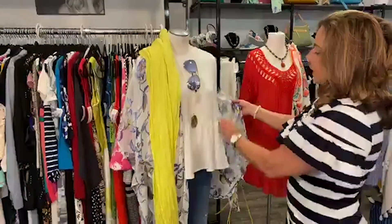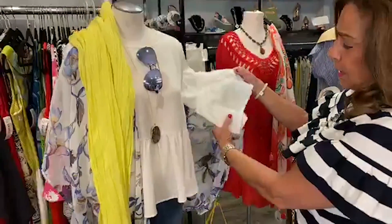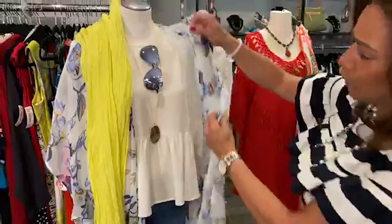This top is also adorable. Bell sleeve. This is a small, $24.99. Really cute look with the jeans.